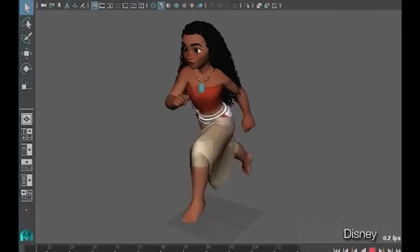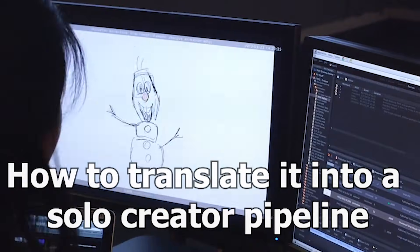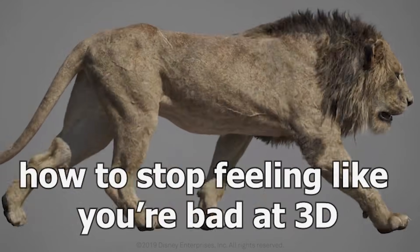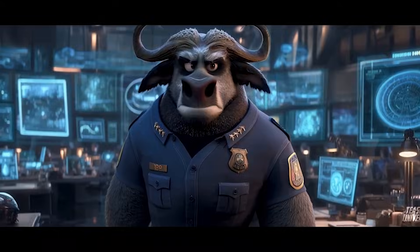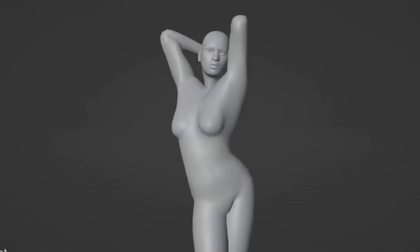By the end of this video, you'll know the Disney workflow simplified, how to translate it into a solo creator pipeline, and how to stop feeling like you're bad at 3D when the real issue is your process. But there's one step Disney uses that most solo artists completely skip — and skipping it is why projects feel hard.